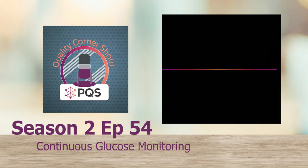Hello Quality Corner Show listeners. Welcome back to the PQS podcast where we focus on medication use, quality improvement, and how we can utilize pharmacists to improve patient health outcomes. I'm your host Nick Dorich, and today we are moving on to another topic related to diabetes management — continuous glucose monitoring, or CGM. You may already be familiar with this topic, may have read about it, or even seen commercials on TV directed towards both providers and patients. Our guest today is Dr. Diana Isaacs. Diana, welcome to the Quality Corner Show.